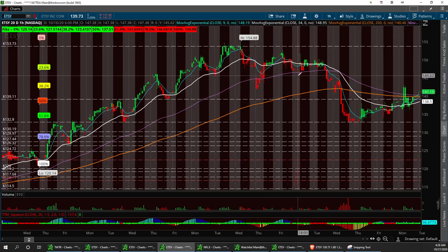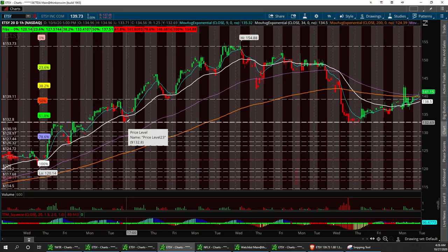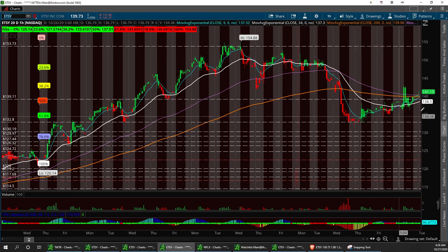We had a J-Lo bottom right here — an inverse head and shoulders — but the right shoulder wasn't up too high, so it went on down. Went right back to this support level at 132.80. Strong support — touched it one, two, three, four, and five times. So if it does pull back, it can pull back to that level. That'd be probably a pretty strong buy again, or we could have 135.13 right here.